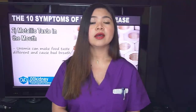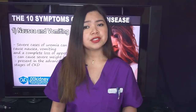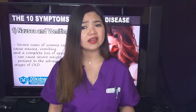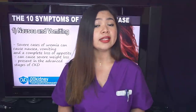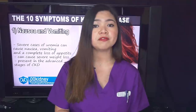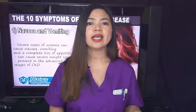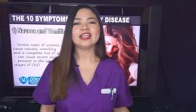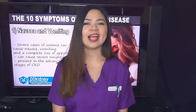Uremia can also cause the most dangerous symptom, usually present in the most advanced stages of kidney disease. Number 1: nausea and vomiting. Severe cases of uremia can cause nausea, vomiting, and a complete loss of appetite. This is a serious complication for patients with kidney disease because it can cause severe weight loss on top of all the other symptoms already seen. My hope is that this video can give you a better understanding of how to prevent the gradual loss of kidney function caused by kidney disease. If you want to know more about how to protect your kidneys, this video up here is for you. Thank you for watching.